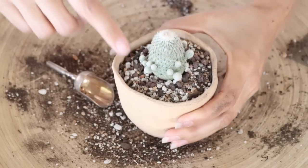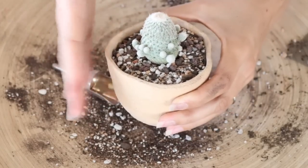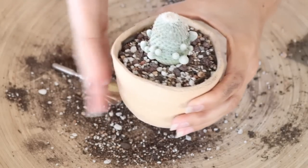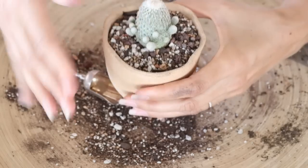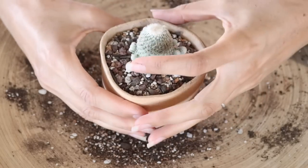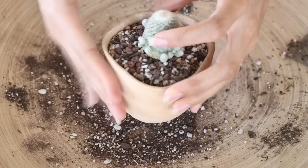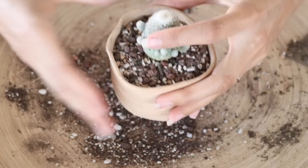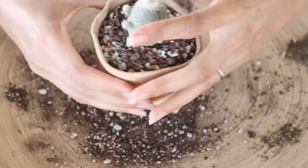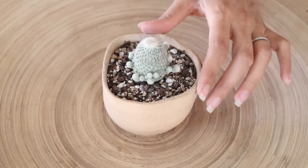Instead of tamping down the soil when using a mineral-rich gritty mix, it's better to tap the side of the pot to let the soil settle — pressing it down can damage roots. If you notice your cactus leaning as you tap, just hold it straight with one finger and tap until the soil settles around it. For top dressing, I'm going to use turface.